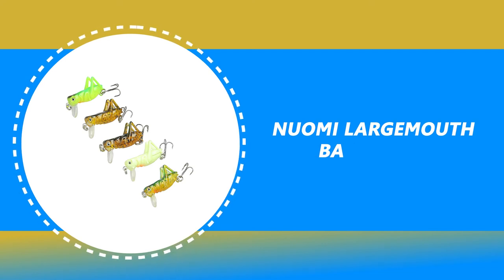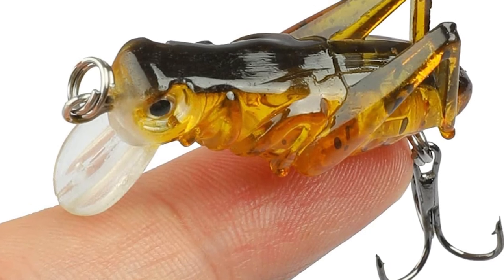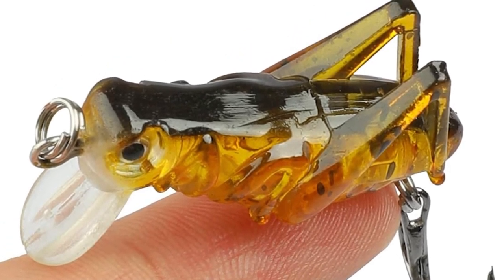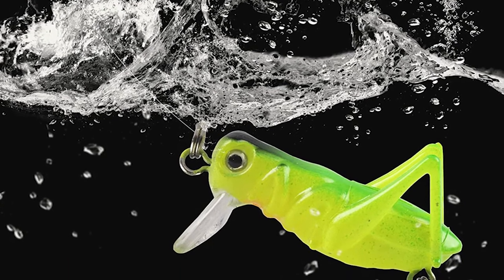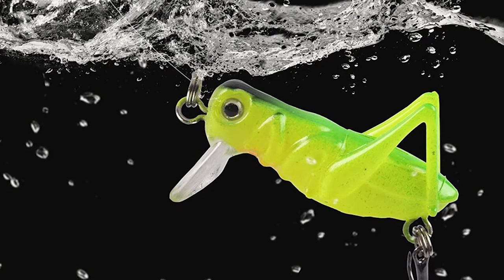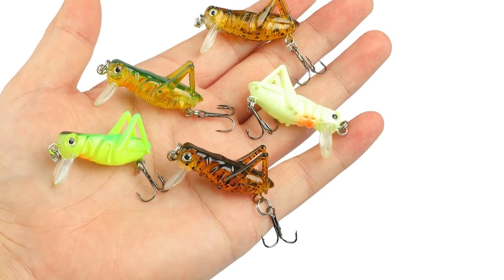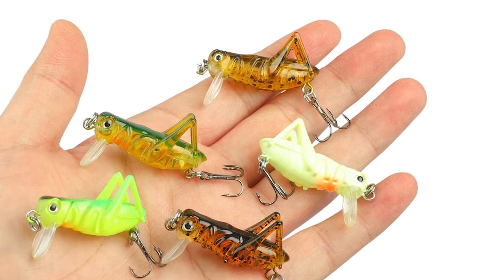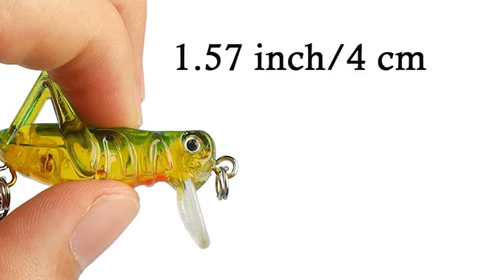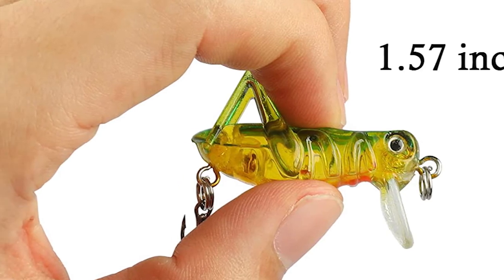Number 4: Nuomi Largemouth Bass Lures. If you are looking for largemouth bass lures, look at these Nuomi largemouth bass lures — they can be your best choice. These detailed-looking lures are very nice for LRF fishing in both salt and freshwater. Due to the fact they are small, they don't spook the fish, especially on small bodies of water like streams. These come with 5-piece small crankbaits made of durable ABS and high-carbon steel material. The cricket lure is 1.57 inches long and sinks slowly. It has great action, staying down in the water column without diving to the bottom and getting hung. The paint finish is decent and holds up well. The hooks are extremely sharp and strong, so use care when handling.